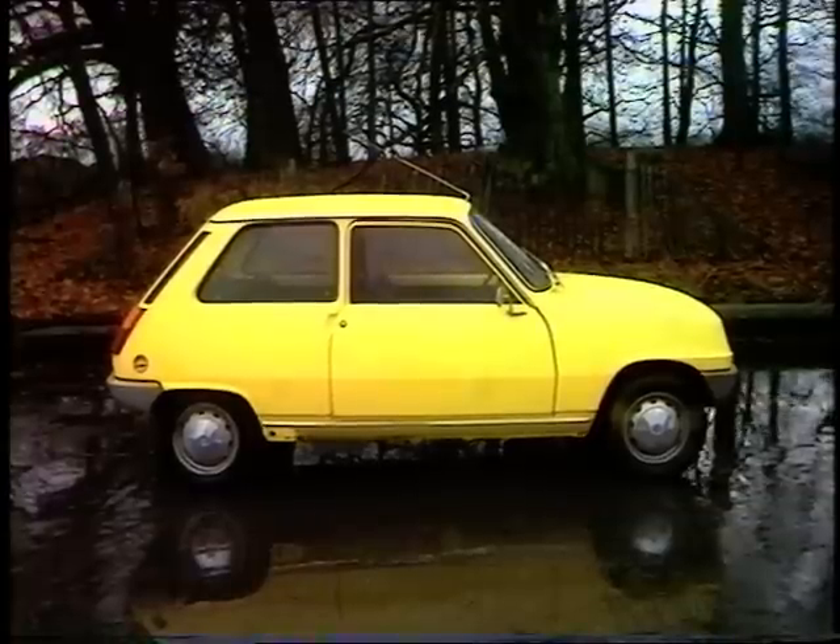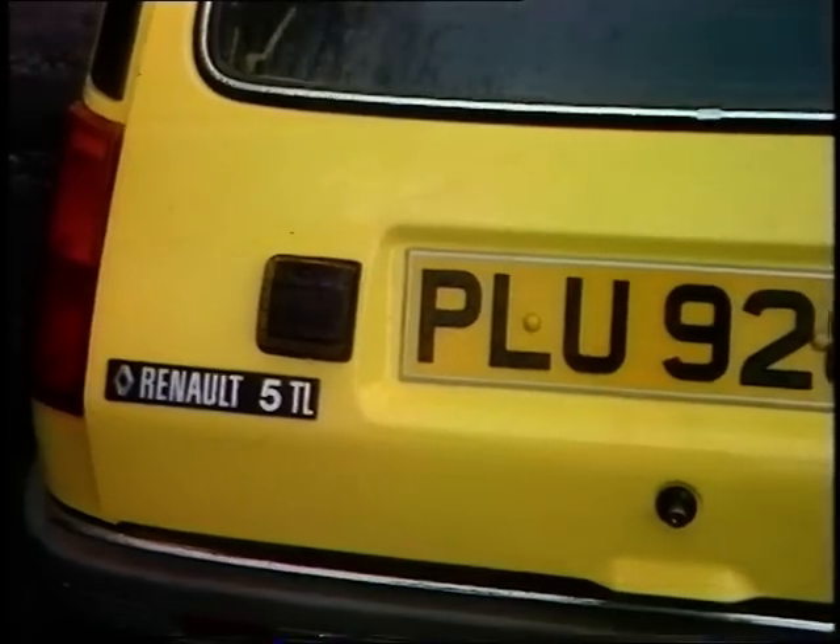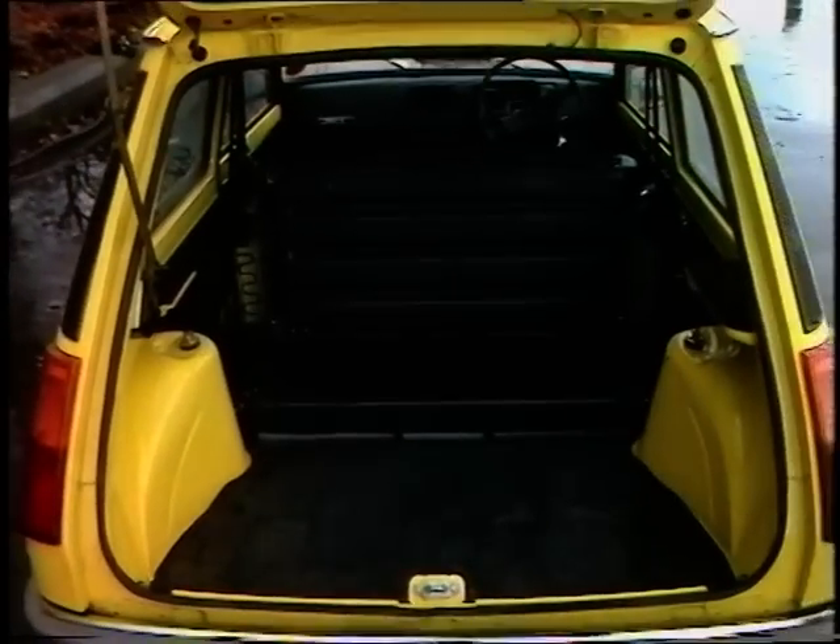The Renault has the most distinctive styling. This model, the TL, sells for £2,106. It has a 903cc engine and, like the others, is front-wheel drive. Like the others, the rear door opens and the rear seat folds flat.